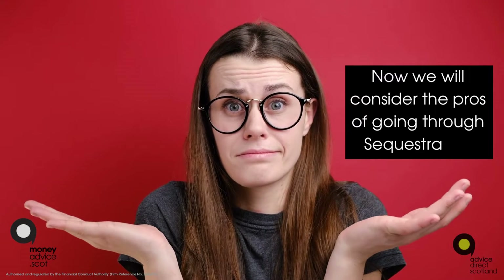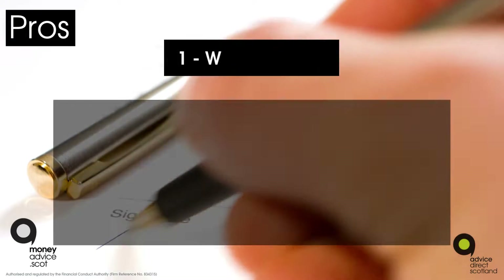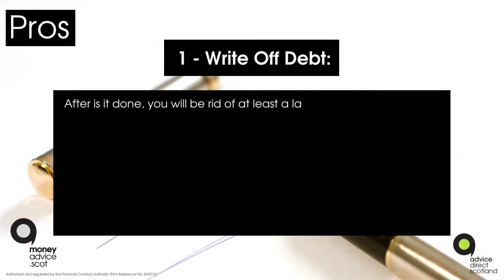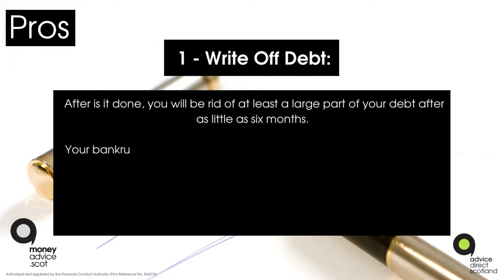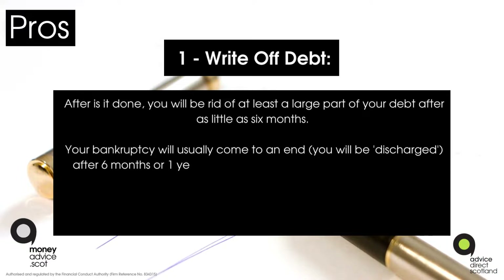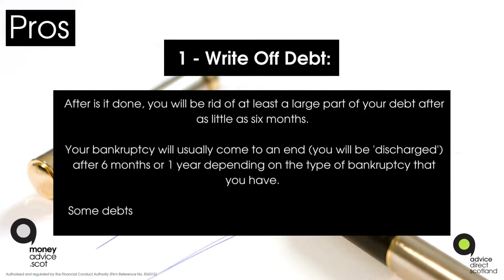Pros and cons of sequestration. Pro one: write off debt. After sequestration is done, you will be rid of at least a large part of your debt. After as little as six months, your bankruptcy will usually come to an end — you will be discharged after six months or one year, depending on the type of bankruptcy.